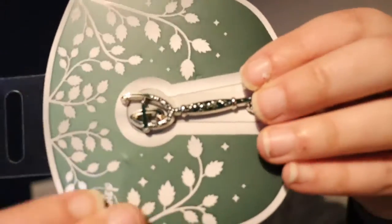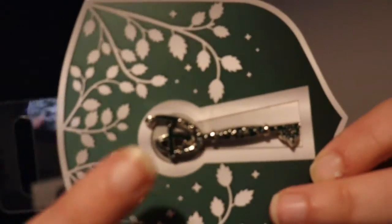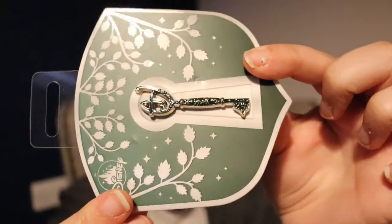The next pin I've got to show you is one of the collectible key pins. I believe this is for the opening ceremony of a Disney store — it's got this gorgeous green color and a big D up here for the handle of the key. It's stunning; I absolutely love the green color they've gone for.